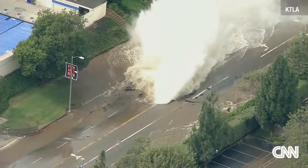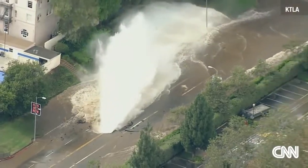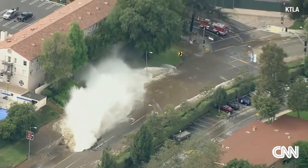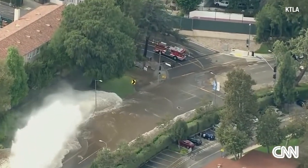They're worried about a massive sinkhole developing due to the fact that it's just undermining the roadway there. You can see that firefighters are backed off, come way far away from it. They're going to just wait for DWP to get here and try to shut down this flow.